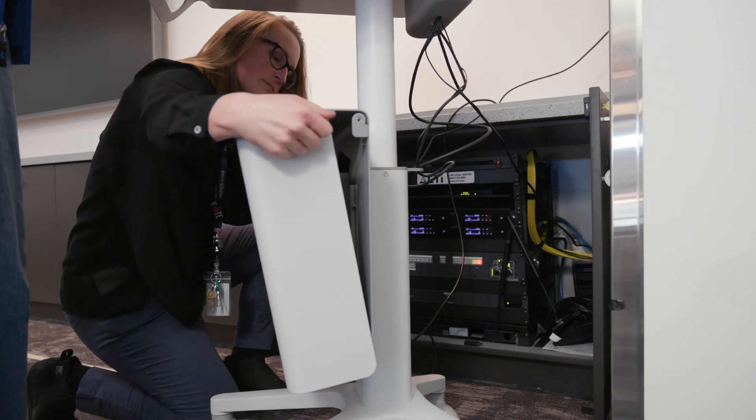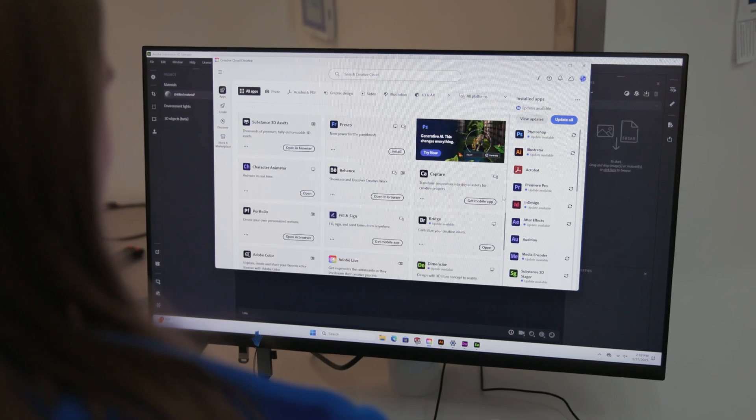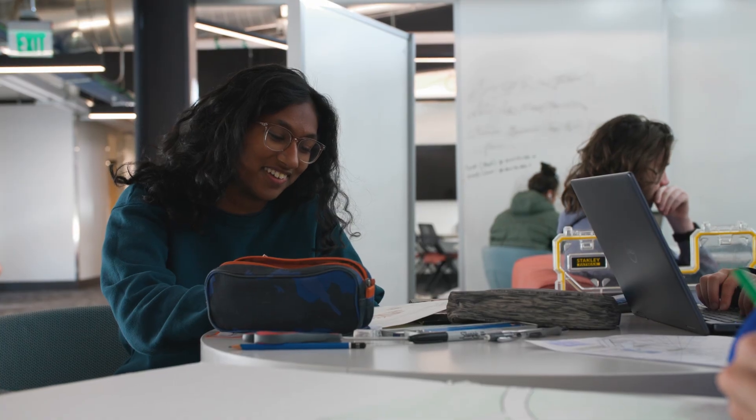The Software Makerspace is designed for digital creativity. It's equipped with powerful computers and industry-standard software, like SolidWorks and Adobe Creative Suite. It's perfect for both individual work and collaborative workshops, making it a go-to space for digital prototyping and design.